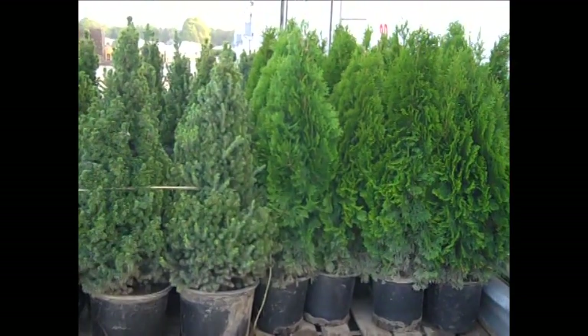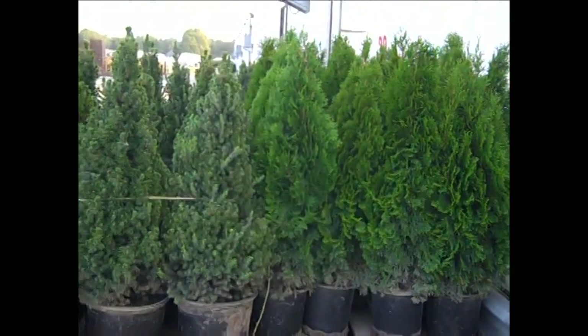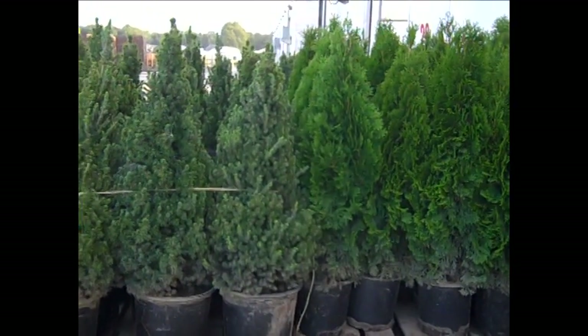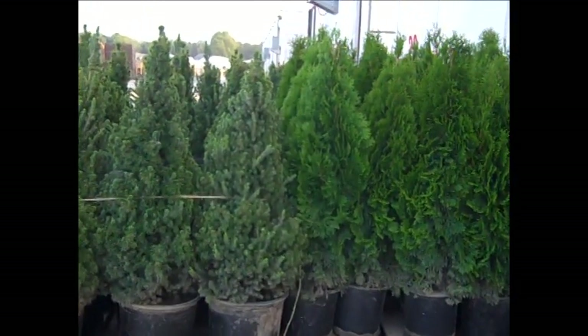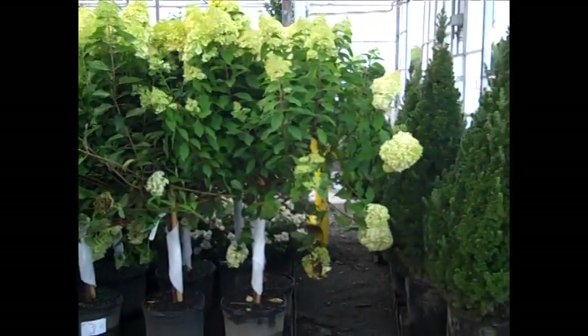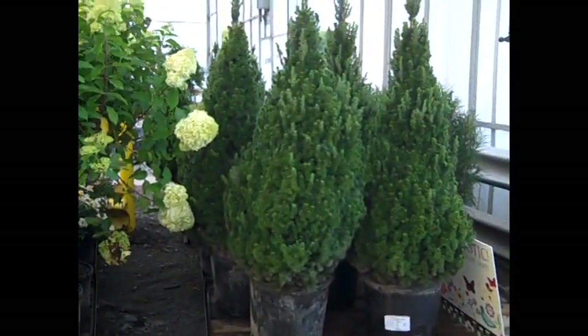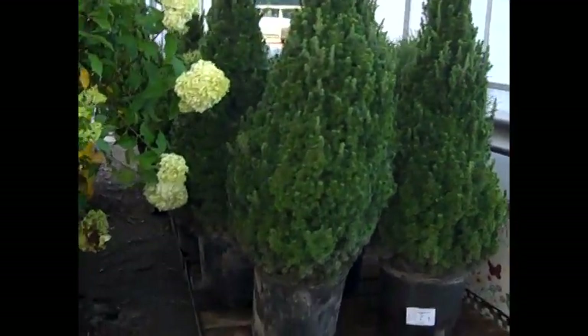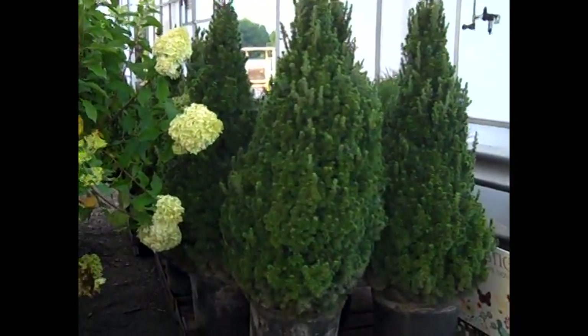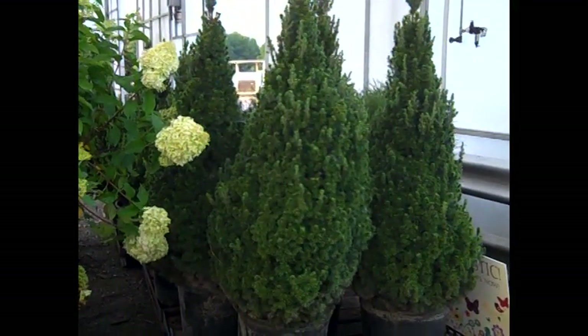Here we have a couple pallets getting ready to come into the dock and we have our seven gallon alberta spruce and emerald green arborvitae. You can see this nice consistent pull, big full heavy plants, good value. Limelight trees as you can see here, and then these are 15 gallon alberta spruce — a sensational value on these guys if you're doing landscaping or just restocking. Gorgeous big plant.